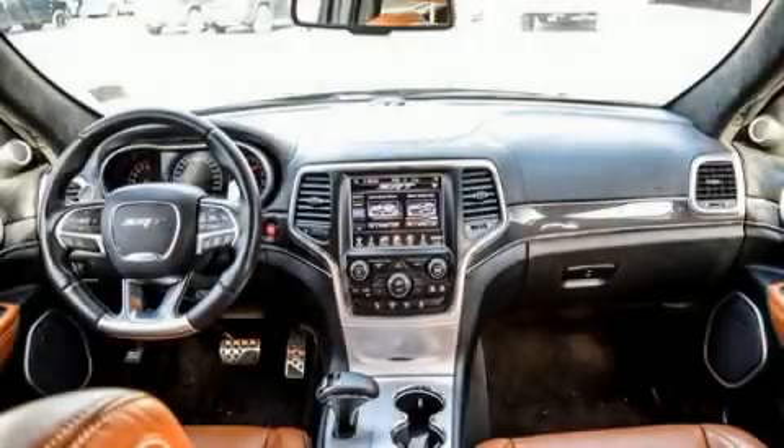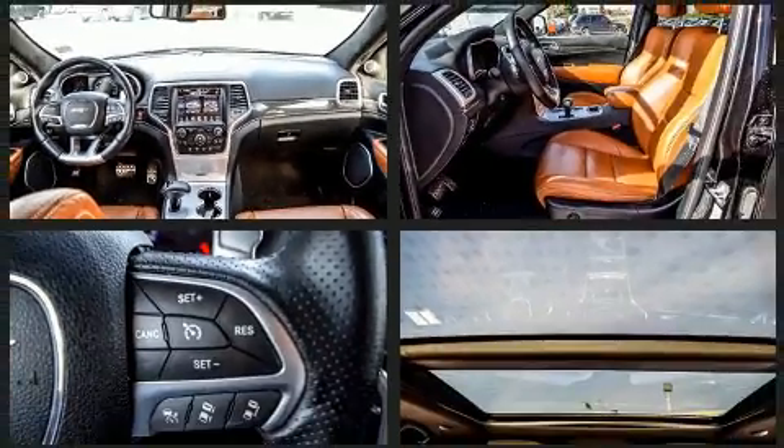Here's a great deal on a 2015 Jeep Grand Cherokee. It features an automatic transmission, four-wheel drive, and a powerful eight-cylinder engine.